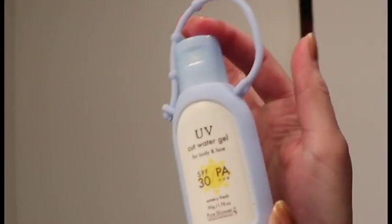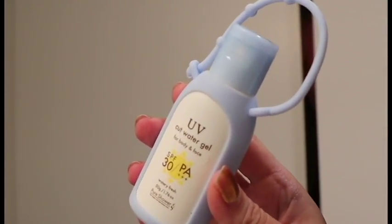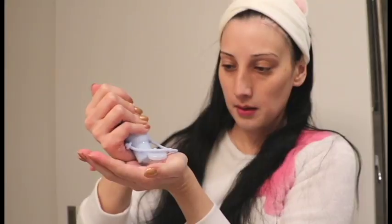For moisturiser I've been using this UV gel that I got in Japan. It's my last bottle so I'm really sad that it's running out soon.